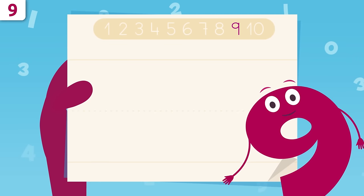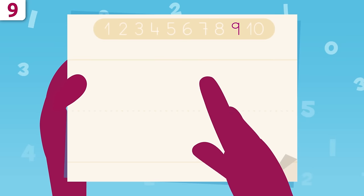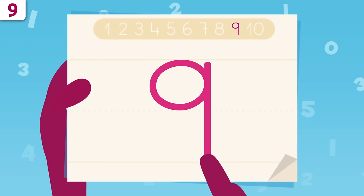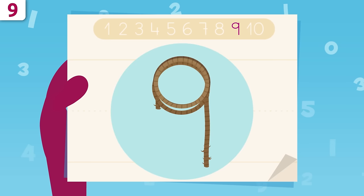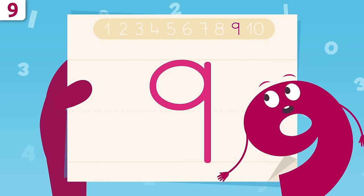Now I'm going to show you how to write number nine. We're going to start right here and trace a circle. When we get here, we'll trace a vertical line all the way down — and this is number nine! I look like a cowboy lasso. Try it at home using some paper and a pencil.